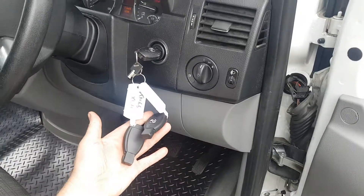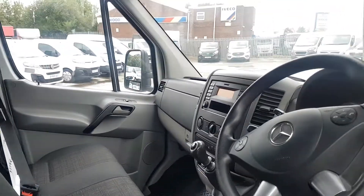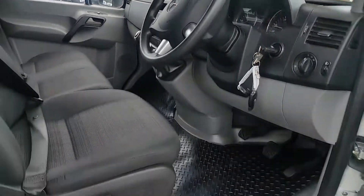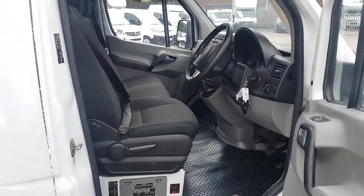116,000 miles. It's got spare keys, nice clean cab, no rips in the seats, no scratching on the dashboard. Isolator switch for your tail lift, electric windows.